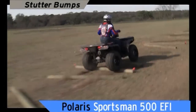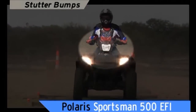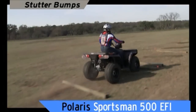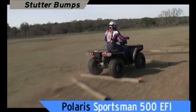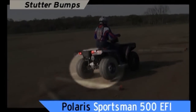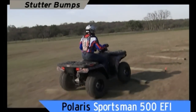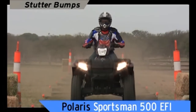The Sportsman, with McPherson struts and proven IRS, tracks straight and true with minimal handlebar feedback. A Polaris suspension is the best in the industry — an integrated system that works from the ground up. Custom-designed radial tires soak up shock at the point of impact. Rider-calibrated suspension geometry with springs, shocks, and struts articulate more to absorb impact better.